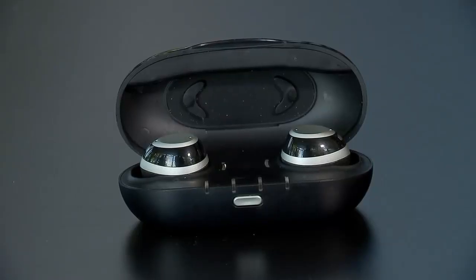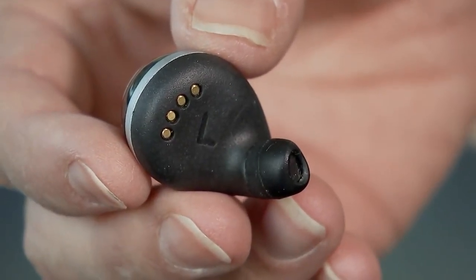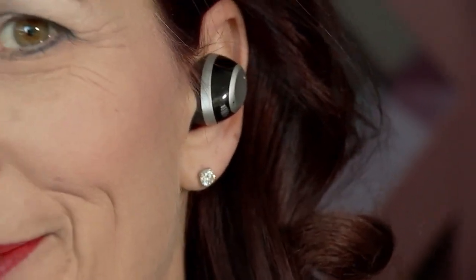hearing aids can cost around $4,000, but the IQ new hear earbuds are an affordable alternative. You can spend $400 so that you can go out to a restaurant with your loved ones and actually hear a conversation. It will connect directly to the TV and you can hear the TV without the TV blasting everybody out in the rest of the house.